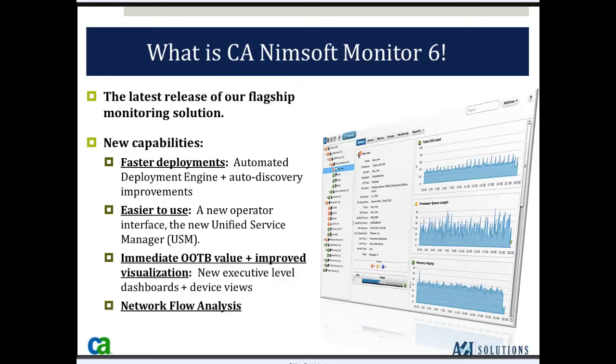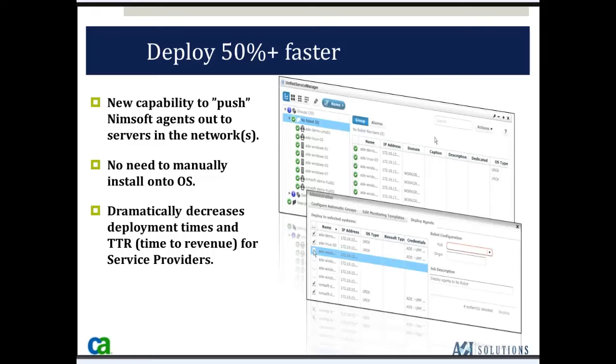NIMSOFT also has NetFlow analysis — if you've got issues on your network and want to see who's generating traffic, where it's coming from, where it's going, and what application is generating that traffic, NetFlow analysis will help resolve that. The deployment is 50% faster because of the automatic deployment agent, which allows robots and probes to be pushed out to individual hosts. There's no longer any need to manually install onto the operating system, increasing your time to value.